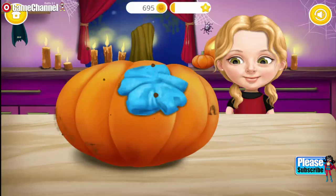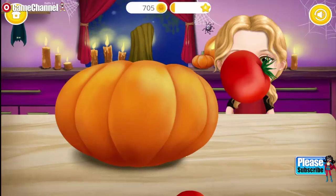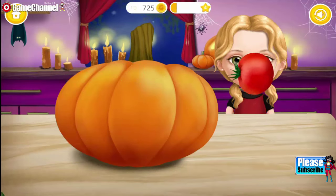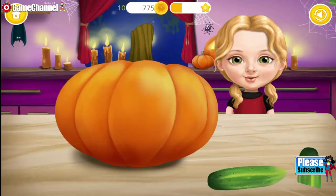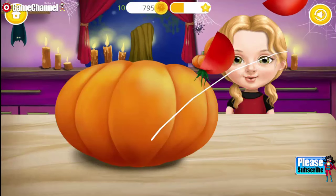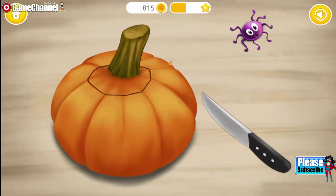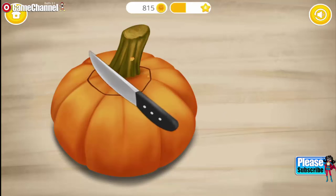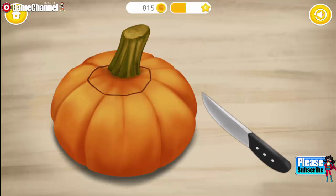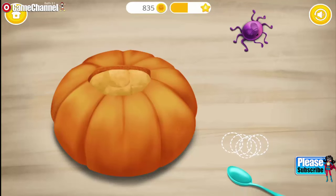Welcome to my house! Help me carve a pumpkin — the symbol of Halloween! Slice these vegetables! Take a knife and cut a hole! Get rid of this stem! Scoop out the flesh!